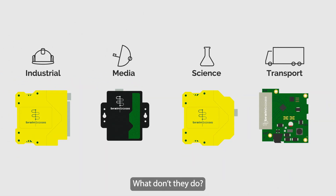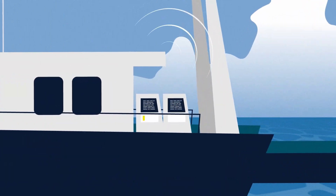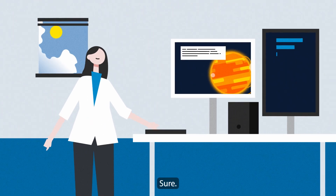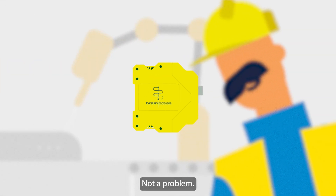What do Brain Boxes do? What don't they do? Capturing continuous video from the ocean floor? Check. Harnessing the power of the sun to sustainably fuel the future? Sure. Ensuring Dave's production lines always live up to their full potential? Not a problem.